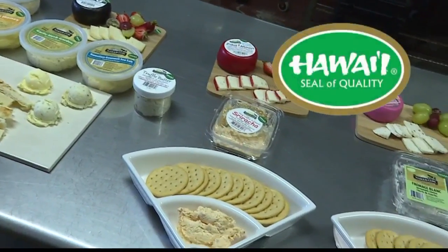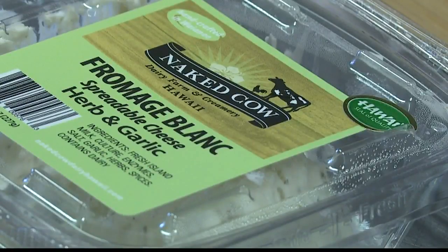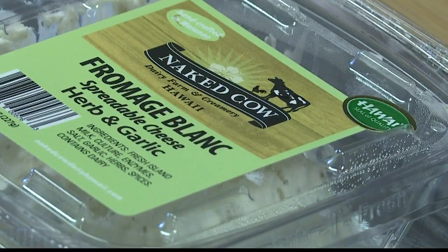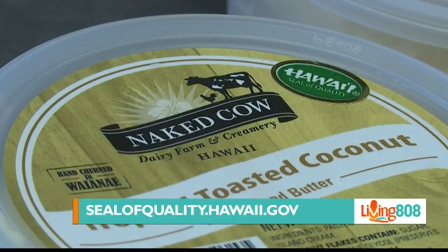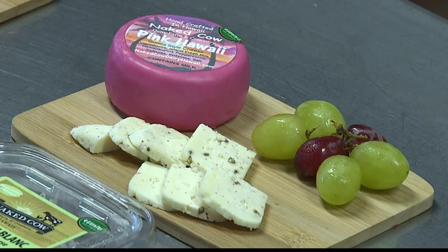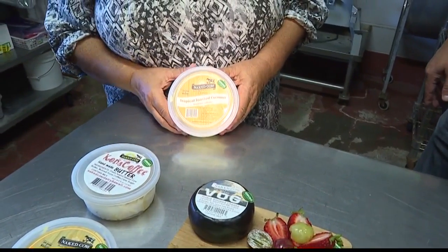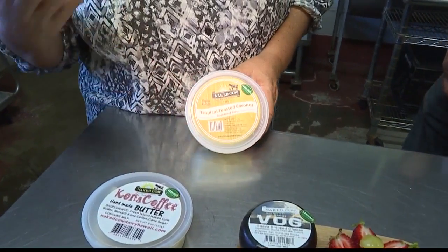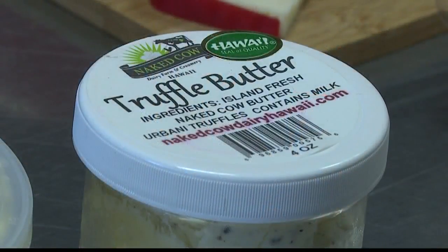Your products have that special seal of quality stamp. What has been the advantage of partnering with the Department of Agriculture? They've been a big supporter of local farms and small manufacturers like us to help identify our products, because on the store shelf our products could get lost among the millions imported from the mainland. This seal of quality differentiates us, so people can automatically see that label and identify us as 100% local — very beneficial for our brand.